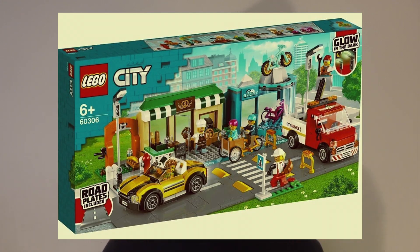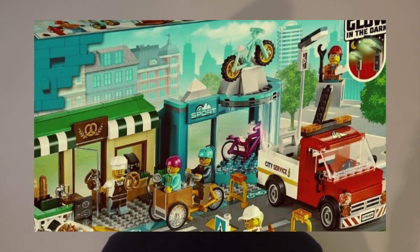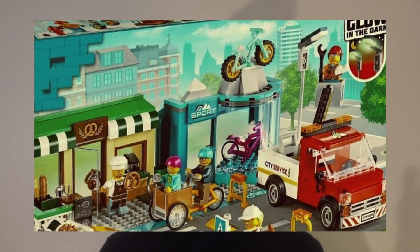Next up we have the LEGO City sets — this time we've got two of them. First up we've got the Shopping Street, set number 60306, and it appears to come with six figures. Basically the set consists of two vehicles and two little shops on the side of the street — a bike shop and a bakery. I really, really like the look of this set. The bike shop looks awesome, with lots of cool colourful bikes to add to your LEGO City. I'm loving the look of that bike with the basket in the front. It also comes with two other bikes in blue and purple colours, which look really nice.